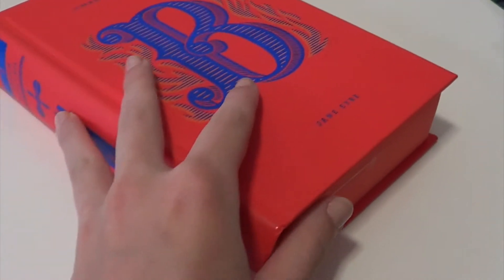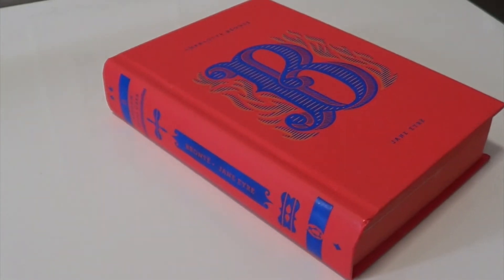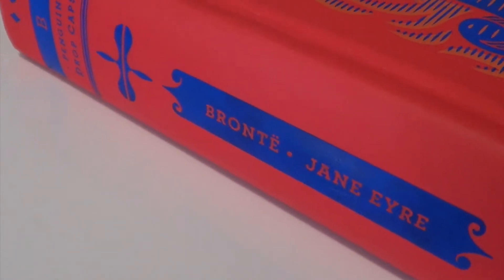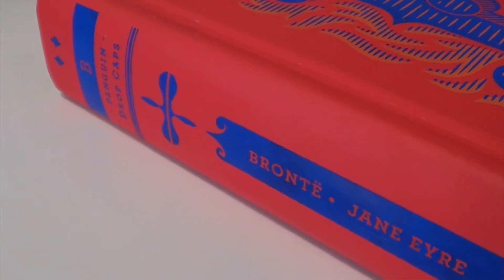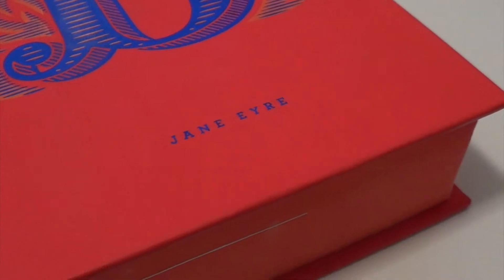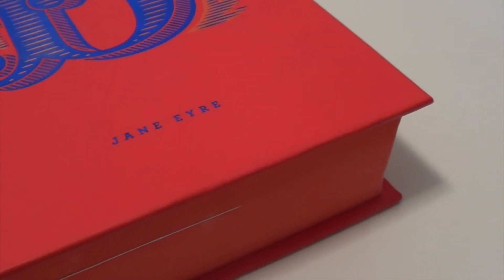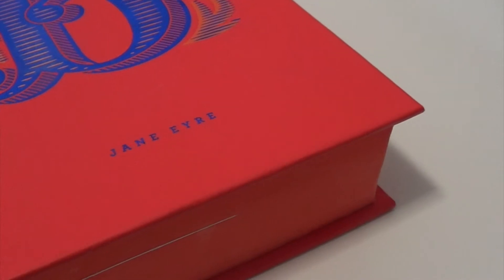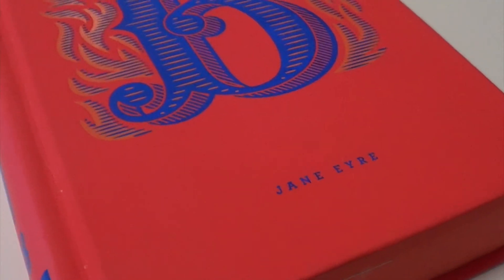Our next element is fire, and the first challenge is to find a book with fire on the cover. I picked Jane Eyre by Charlotte Brontë — this is the Penguin Dropcaps Classic Edition. You guys know how much I love the Penguin Dropcaps, and I think you've seen me show this book several times in my videos. I really love the way that the fire works on this cover, and I just love how Penguin manages to give each book its own unique style, but they still work together as a cohesive unit, and each detail tells you something about the story.